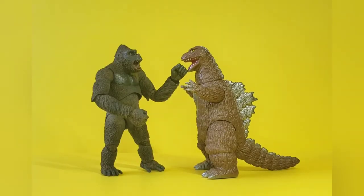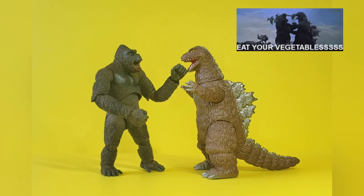Here we have comparison number two with the NECA Kong, and being that they're both eight inches tall they scale perfectly.